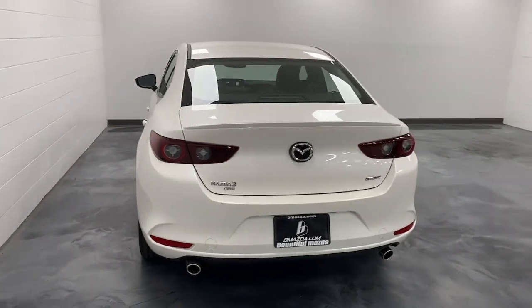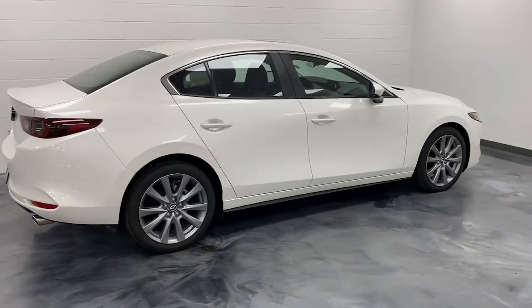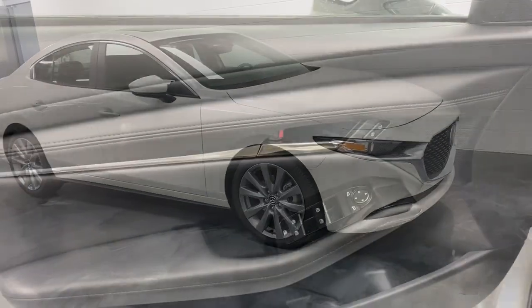This refined compact engages your emotions with responsive handling and effortless acceleration, near luxury interior, modern infotainment tech, and a quiet balanced ride. These are just some of the great options this vehicle comes with.